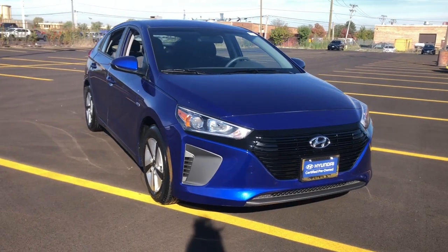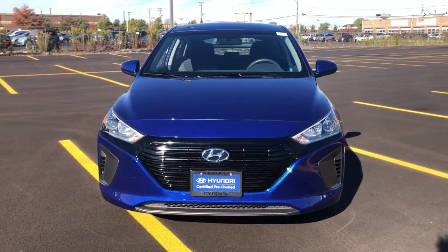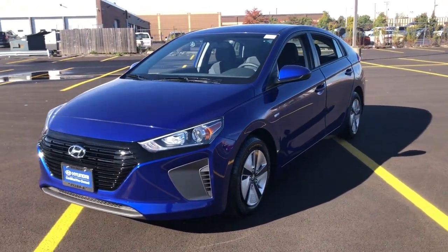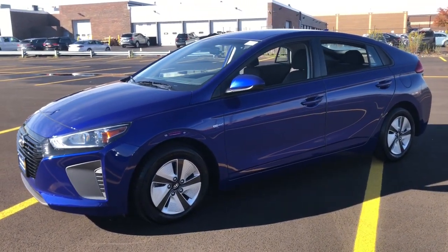Get a feel for the 2019 Hyundai IONIQ Hybrid. With less than 30,000 miles on the odometer, this vehicle stands out from the rest. Get hybrid efficiency without blowing your budget when you drive away in this sleek IONIQ Hybrid.